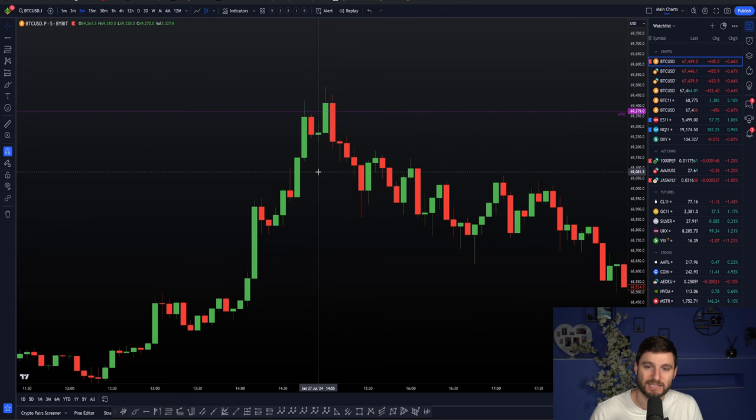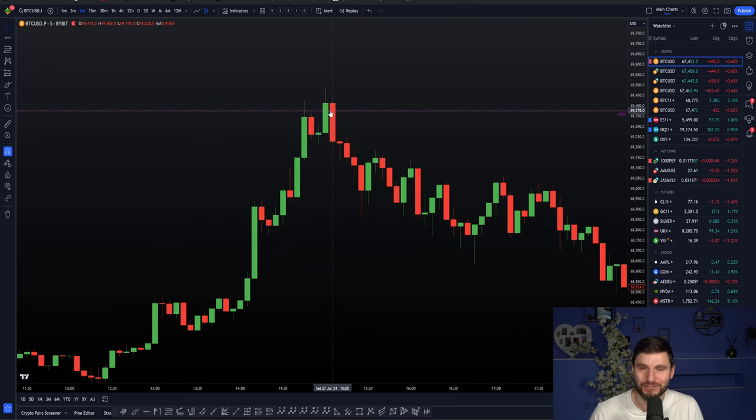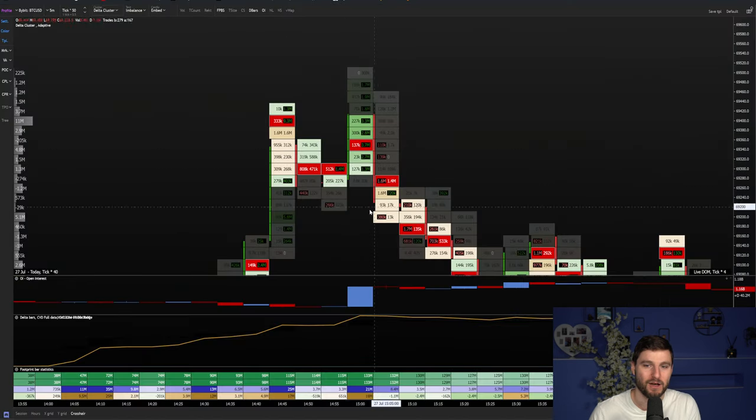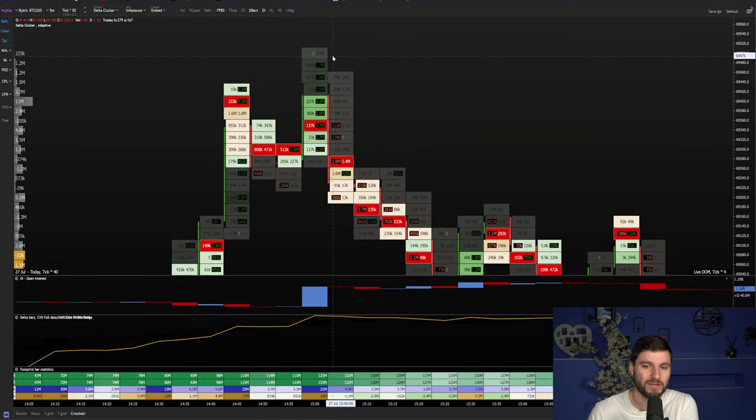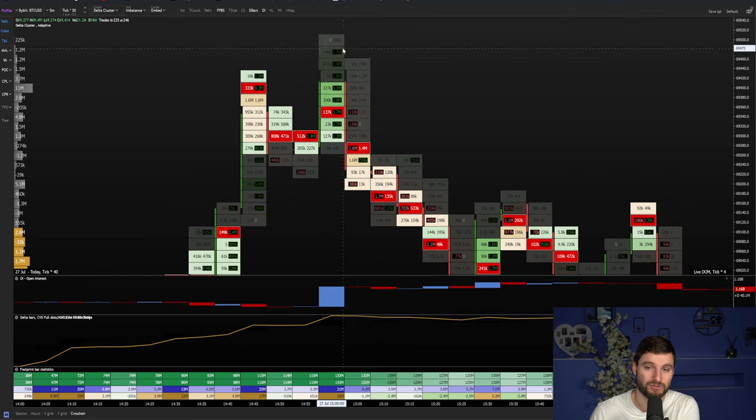Then you have the retest of the level, and on that retest is where you end up getting millions of trapped longs. As you can see here, on that secondary retest, we actually saw a massive open interest increase — 18 million new longs opening up into the monthly naked point of control resistance. And on the next candle, instantly coming back down. So you have the aggressive short trade entry on the first touch, and the more conservative entry after the retest confirming those massive trapped longs, and you simply on the next five-minute candle come back down below.